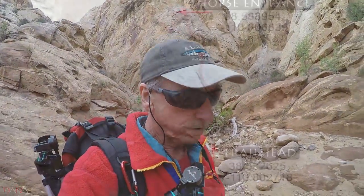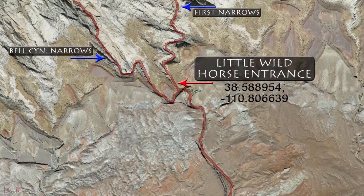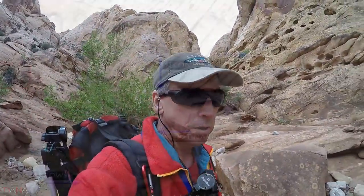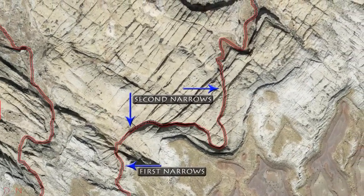Over through the first set of narrows — this is a really, really pretty place as you can see. Now we're heading into the second slot, and it's supposed to have some water in it. We'll see how much is there; hopefully it won't be too deep.